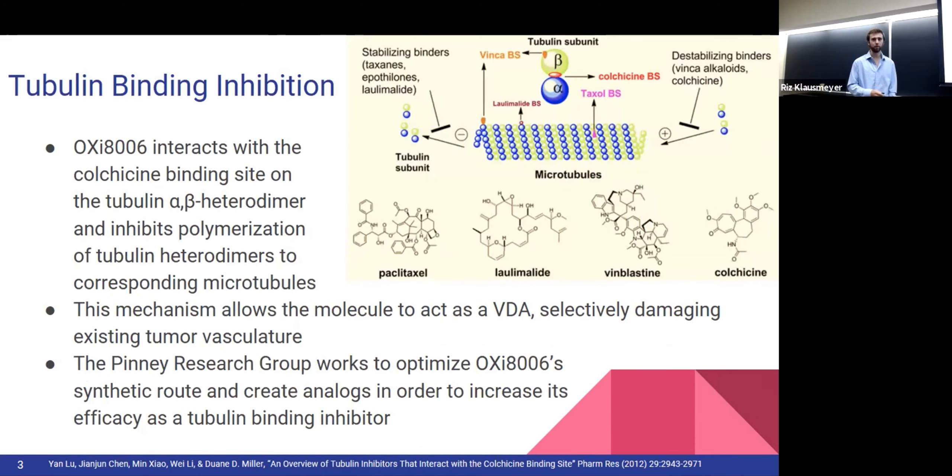This slide talks about the specifics of microtubule binding. At the top, you can see the alpha and beta subunits of microtubules. Microtubules are made up of heterodimers and spiral to help with cell division and chromosome separation. The Colchicine binding site is located right in the middle of the alpha-beta subunits, and Oxy-8006 operates by interacting with that site. Colchicine has three different methoxy groups attached to a benzene ring, similar to how our molecule works to attach and prevent microtubule formation.